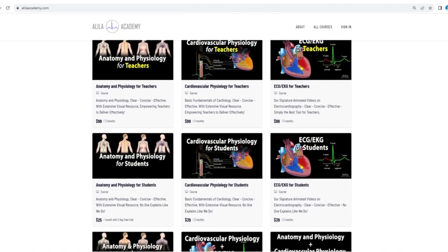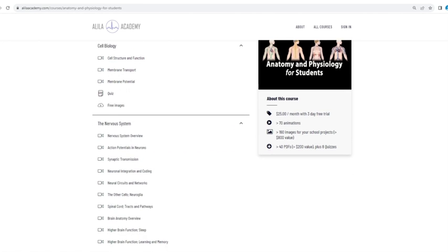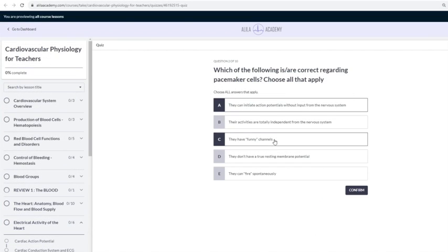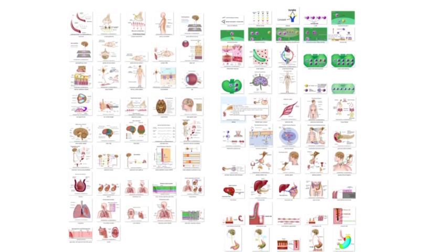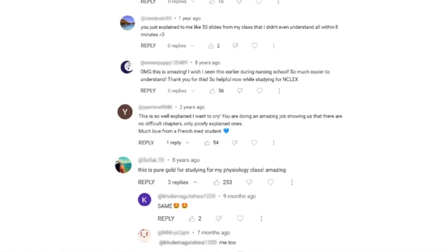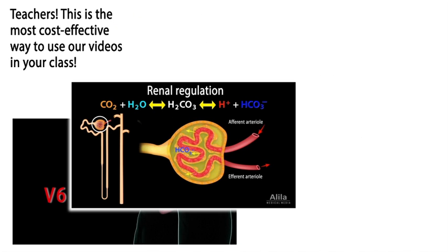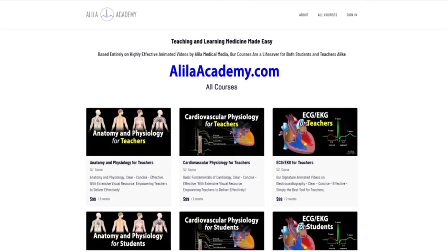Are you a fan of Alila Medical videos? If so, you will love our new Alila Academy. Based entirely on our highly effective animated mini-lectures, our courses are designed to follow a typical syllabus in each subject. Each topic is extensively illustrated and comes with quizzes to test your understanding, downloadable PDFs for a quick review, as well as images for you to use in school projects or presentations. We are known for producing highly effective animated videos that explain the most difficult concepts in record time. We have no doubt that our courses will be a lifesaver for both students and teachers alike. So do come check them out — Alila Academy: clear, concise, effective, with extensive visual resources. No one explains like Alila does.